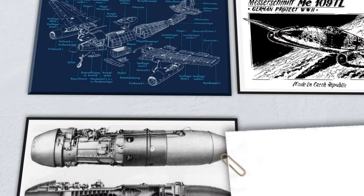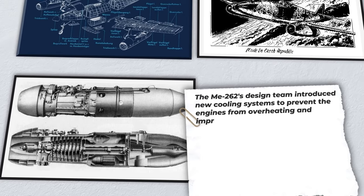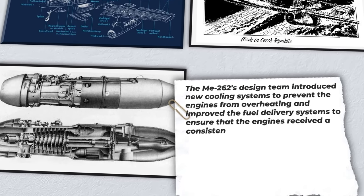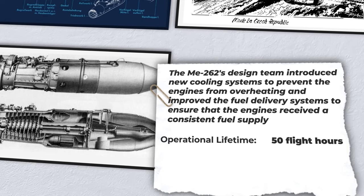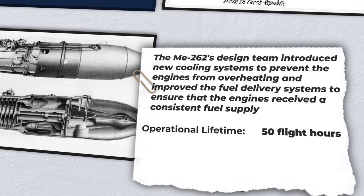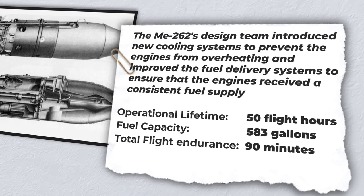To address the engine problems, the Me 262's design team introduced new cooling systems to prevent the engines from overheating and improved the fuel delivery systems to ensure that the engines received a consistent fuel supply. Their tireless effort resulted in an engine with an operational lifetime of 50 flight hours, even with adequate maintenance. Operationally, carrying 583 gallons of fuel in total, the Me 262 would have a total flight endurance of 90 minutes.